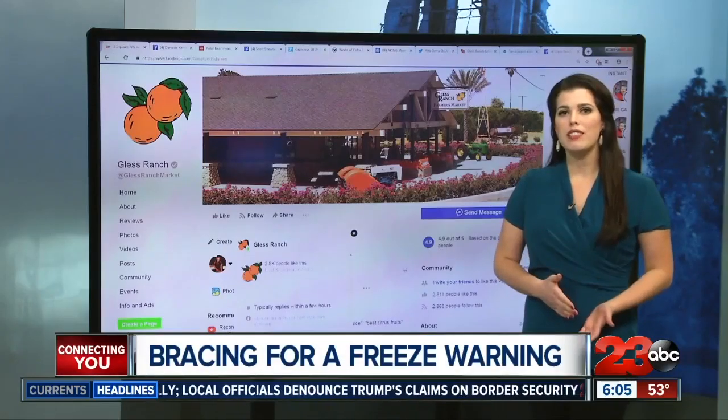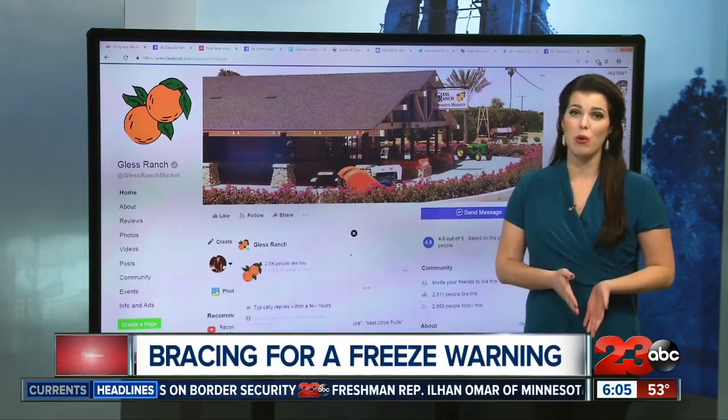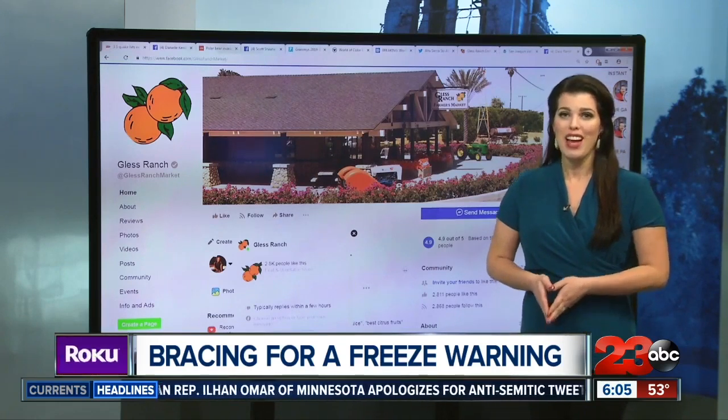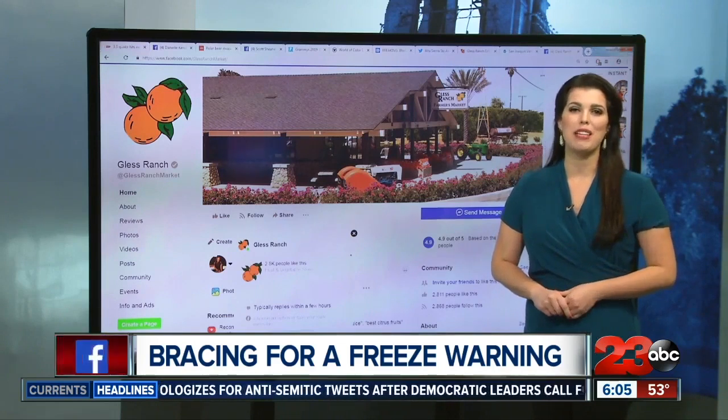Gless says he's not expecting the freeze warning tonight to impact either his citrus orchards or the citrus prices in your grocery store. He says he'll only lose sleep tonight.